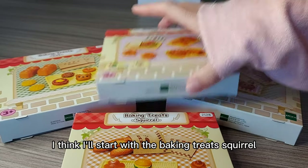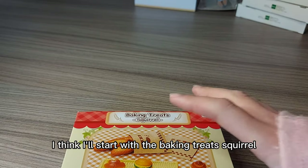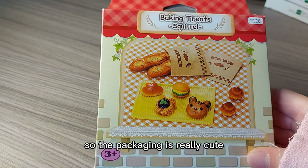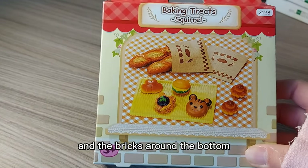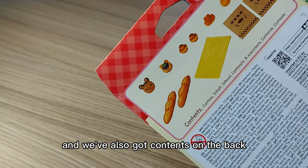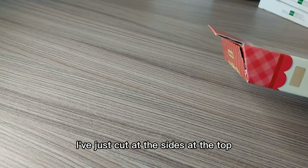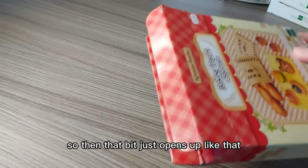I think I'll start with the baking treats squirrel. The packaging is really cute because it looks like a house with the red at the top and the bricks around the bottom. In the front it shows a picture of the set and we've also got contents on the back. So now let's open it — I've just cut at the sides at the top, so that bit just opens up like that.